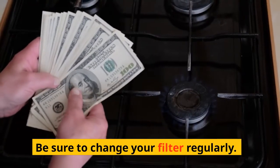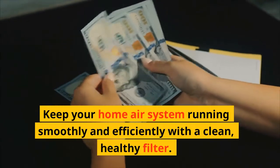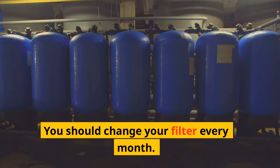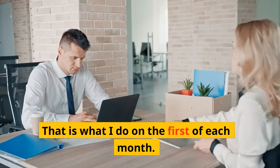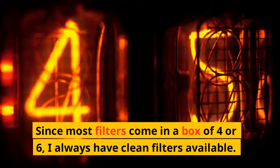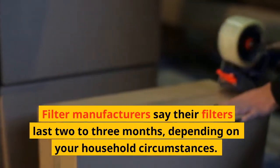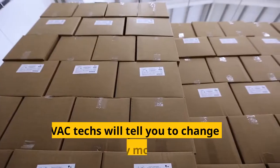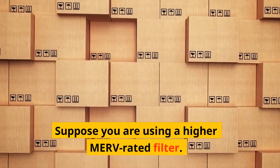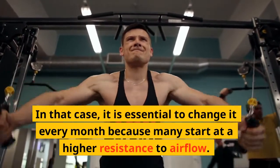Be sure to change your filter regularly, and keep your home air system running smoothly and efficiently with a clean, healthy filter. How often should you change your filter? You should change it every month — that is what I do on the first of each month. Since most filters come in a box of four or six, I always have clean filters available. Filter manufacturers say their filters last two to three months depending on your household circumstances, but HVAC techs will tell you to change it every month. If you are using a higher MERV rated filter, it is essential to change it every month because many start at a higher resistance to airflow.